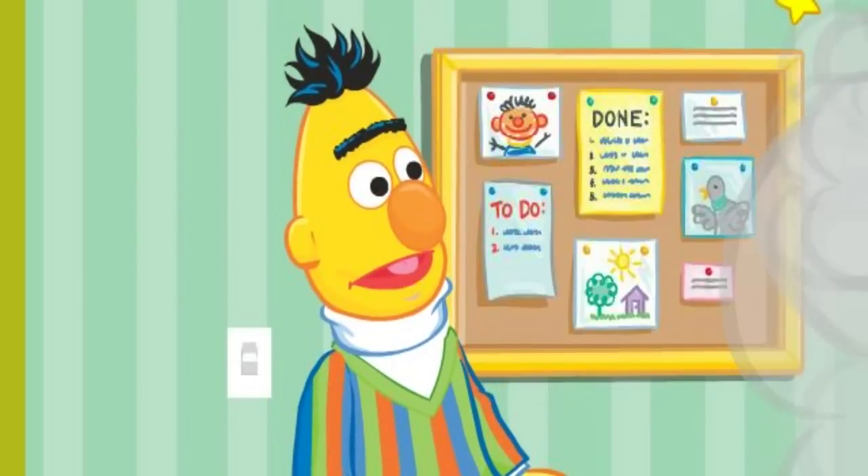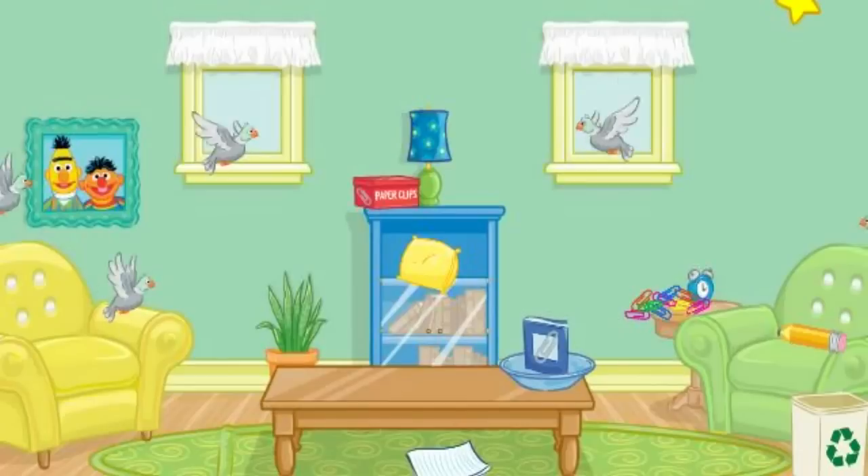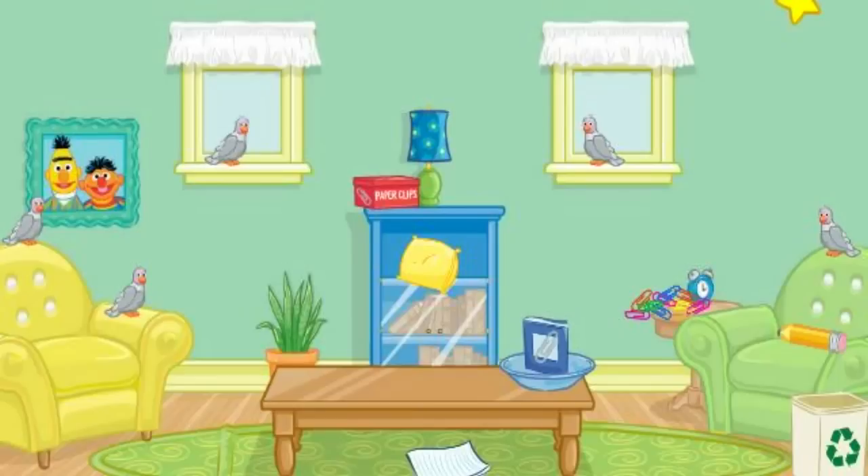Wha-wha? What? Not again. Bernice! Please, can you help me clean this up? Please help me put everything back where it belongs. Now, where should we start?